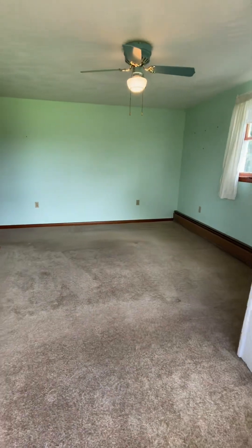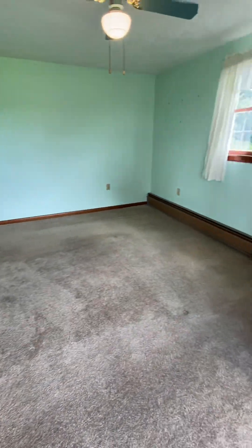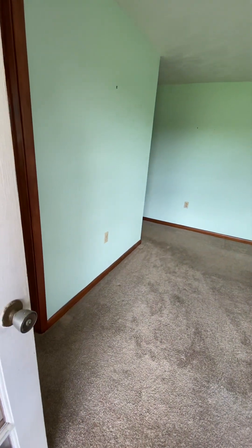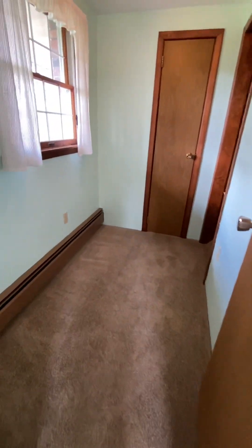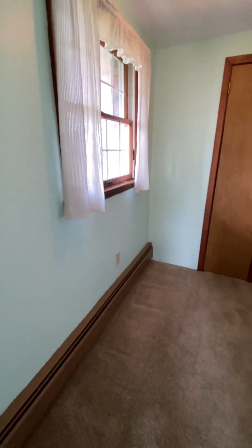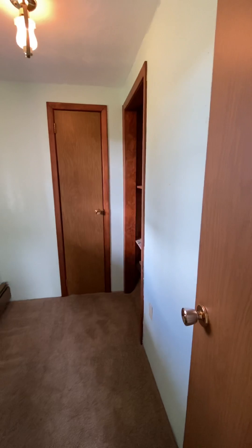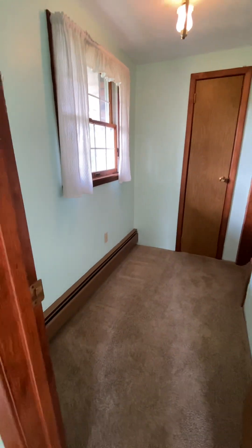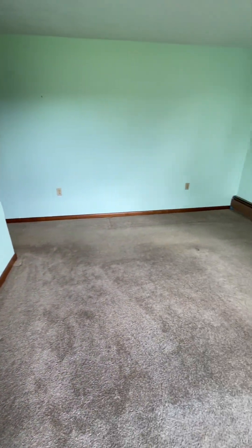I will give you an alternate view of the primary bedroom. There is an additional closet located off the primary bedroom. This closet was initially designed to be a full bath, so at some time later on if you choose, you could turn that walk-in closet into a bathroom.